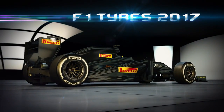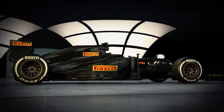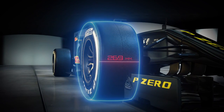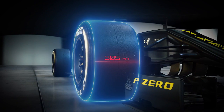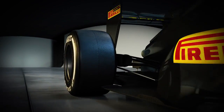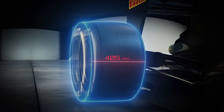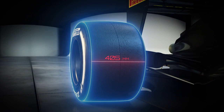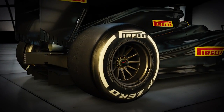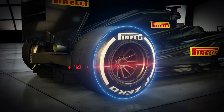New rules in 2017 and new tyres for Formula One. Dimensions get bigger: the 245mm front tyres grow to 305mm, and it's even bigger at the back, with a jump from 325mm to 405mm. Diameter increases by 10mm, but the teams and the FIA wanted to keep the current wheel size at 13 inches.